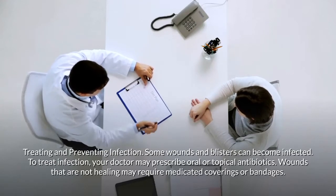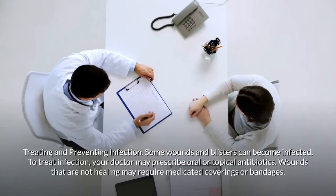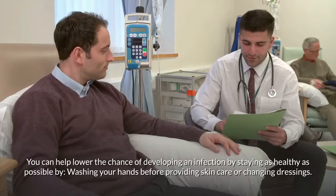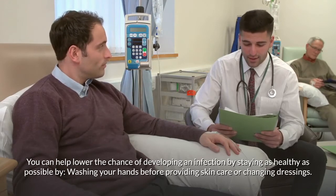Some wounds and blisters can become infected. To treat infection, your doctor may prescribe oral or topical antibiotics. Wounds that are not healing may require medicated coverings or bandages. You can help lower the chance of developing an infection by staying as healthy as possible.